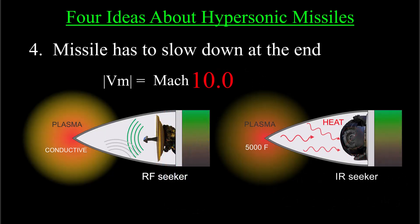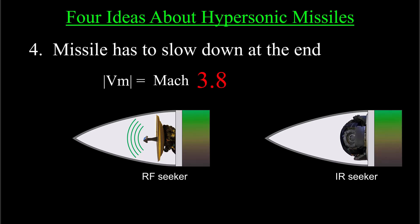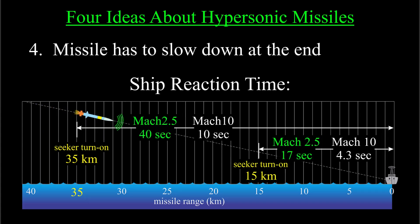This implies that when a hypersonic missile gets close to its target, it has to slow down to below Mach 5 to shed its plasma envelope in order for the seeker to find and track the target. And even so, I expect the reaction time would be between, let's say, 15 and 45 seconds — so not long.